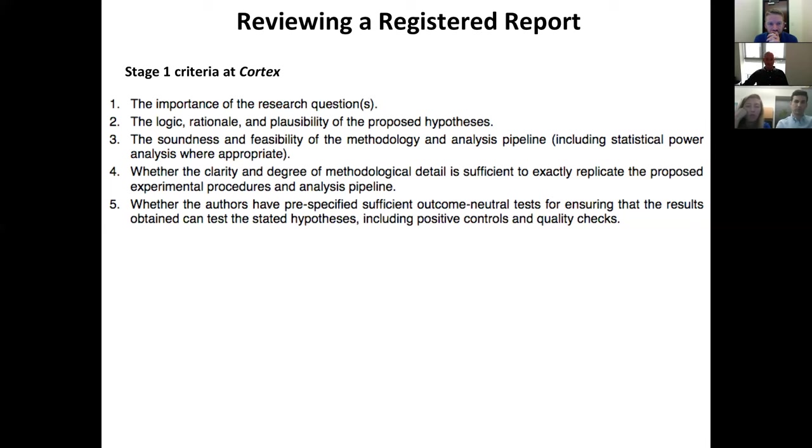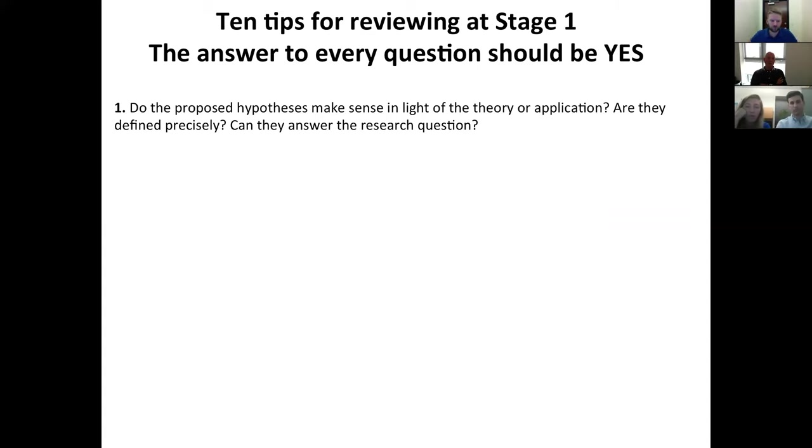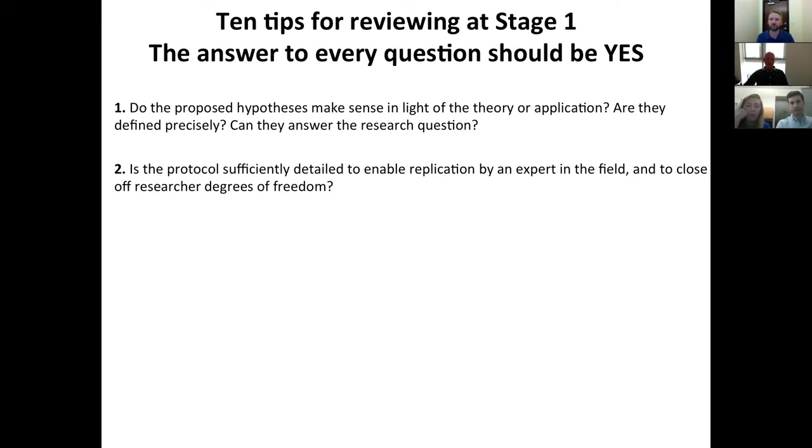There are five criteria that reviewers are asked to assess. You should be judging how important the question is, how robust, feasible, and well-controlled the analysis pipeline and study methodology are, and the extent to which the authors have included various quality controls and checks into their design. To give this more concrete reality, I'd like to propose a number of questions you can ask of every submission. If the answer to every one is yes, there's a good chance the submission is suitable for in-principle acceptance.